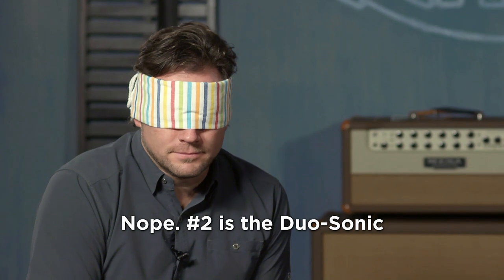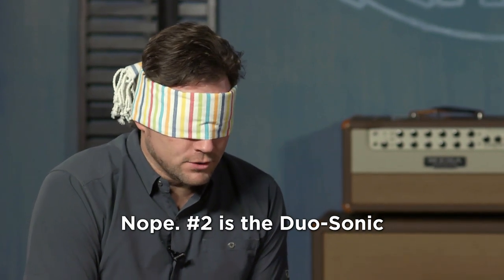Same lick, always at the neck pickup. Brett listens and says he thinks that's the Strat — he thinks it's the Strat. He wishes he could see through the blindfold.